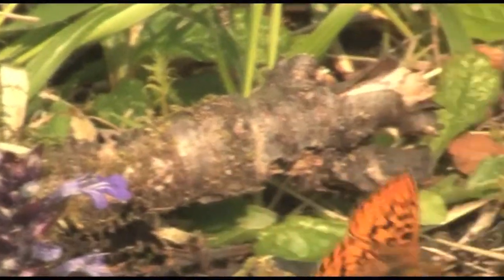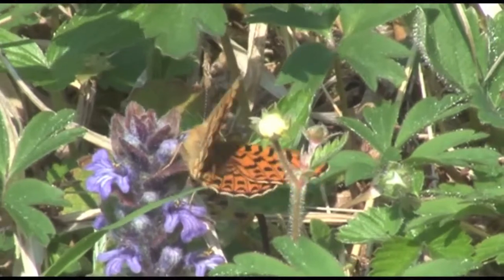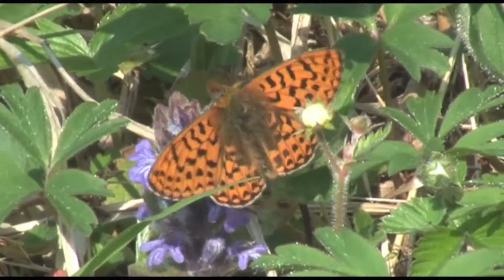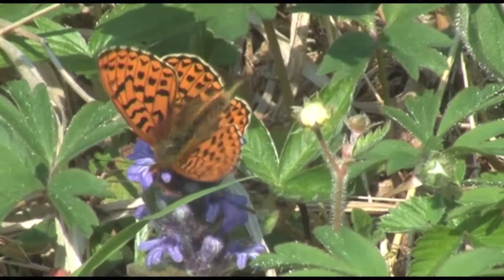The pearl-bordered is the first fritillary on the wing, so in early spring there's no other butterfly to confuse it with. However, coming hard on its heels is the very similar small pearl-bordered fritillary, and the two often fly together at the same location.